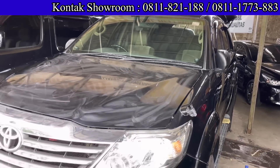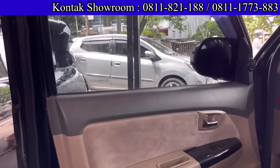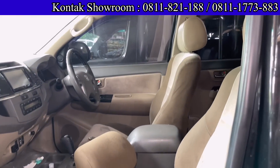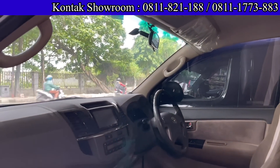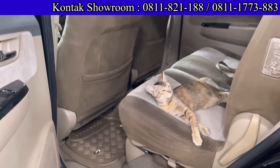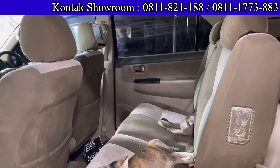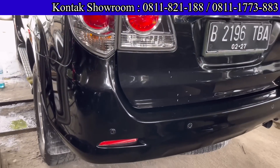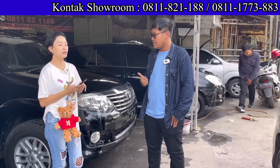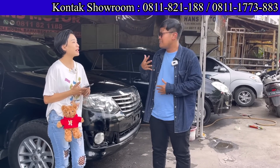Ada Toyota Fortuner tipe G tahun 2012, yang diesel, 2500 cc, Matic. Harganya 229 juta, dapat Fortuner tipe diesel. Kalau kredit, DP 25 juta, angsurannya 6.405.000 selama 4 tahun. Interior masih ori, luaran masih bagus. Irit juga karena diesel. Pajak harusnya hidup, sekitar 5 jutaan per tahun.